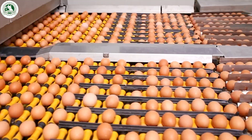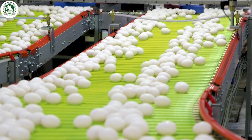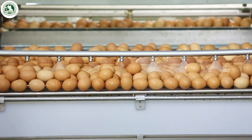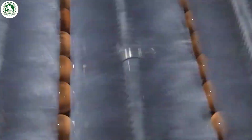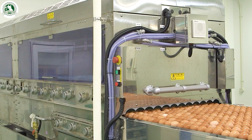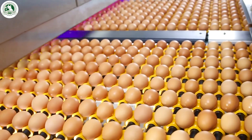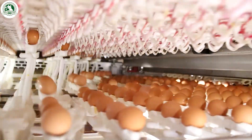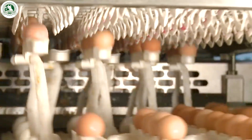Next comes cleaning time. The eggs are washed with warm water or a gentle mist to get rid of dirt and germs. And for those extra stubborn spots, soft, specialized brushes give each shell a gentle polish. No scratches, just shine. Then they're blow-dried with hot air, and sometimes finished with a whisper-thin coat of mineral oil to seal in freshness and keep out germs. Before they're packed, the eggs are weighed one more time to make sure everything's perfect.